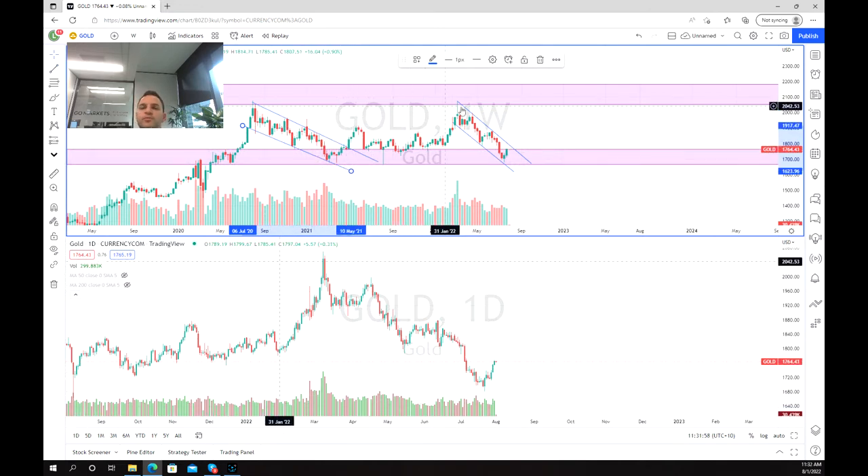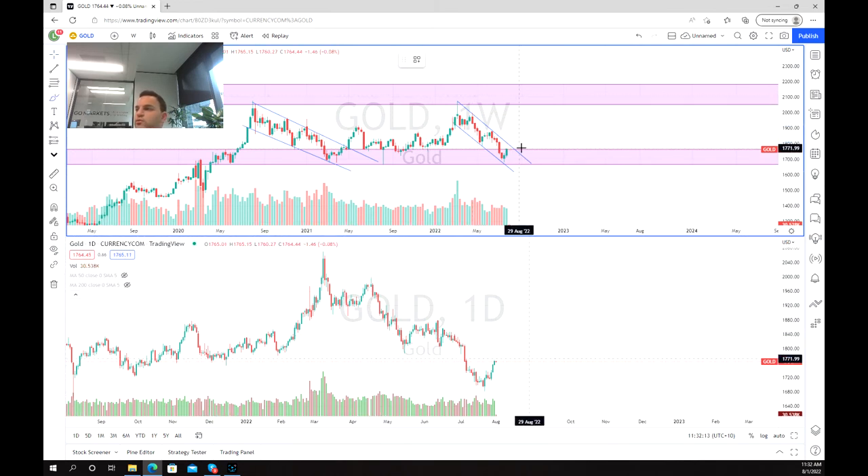So the question remains: is this channel going to follow the same pattern, and is this a reversal point? Or is it going to fail again and come back down? On the one hand, what we can see is we might see a really short-term selling opportunity as we hit this zone in the downward channel.